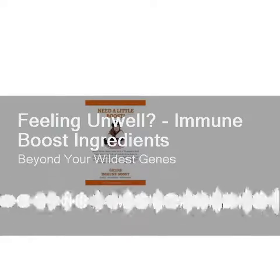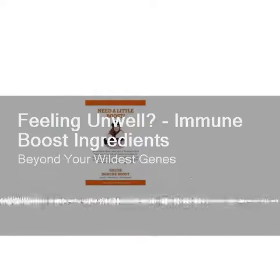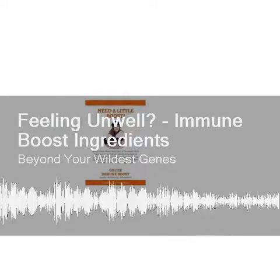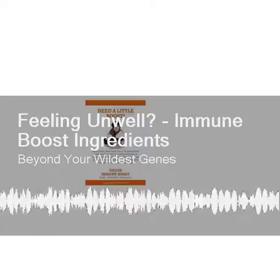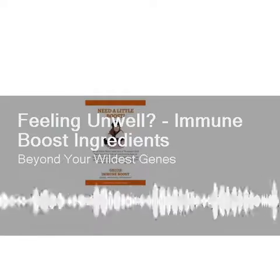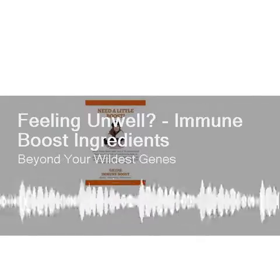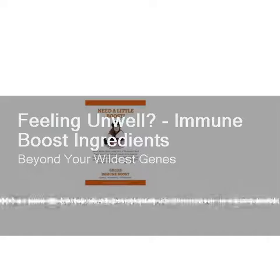Noah was really the one pushing for the maitake or some form of mushroom when we sat down to formulate this product. This one is amazing in that it's adaptogenic — it helps resist infection and increases macrophages. Think of macrophages like little Pac-Man going around eating all the bad guys, plus killer T-cells and NK cells. It's huge.